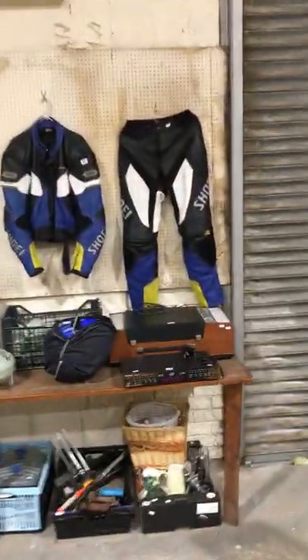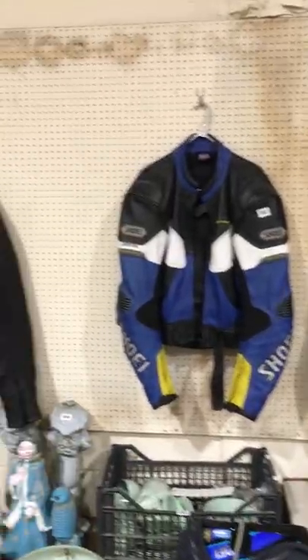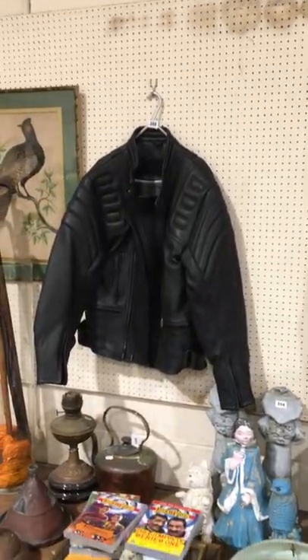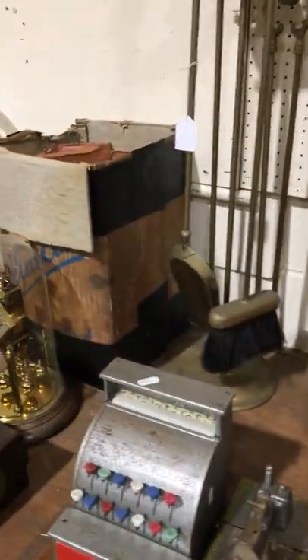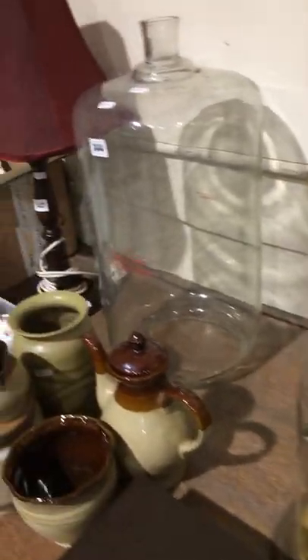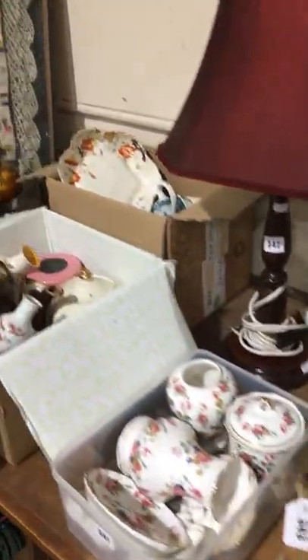Also in this sale we've got quite a few lots of motorcycle clothing, leathers etc. — they're quite good. As you can see, a nice mixed and varied selection of bits and bobs all the way through really.